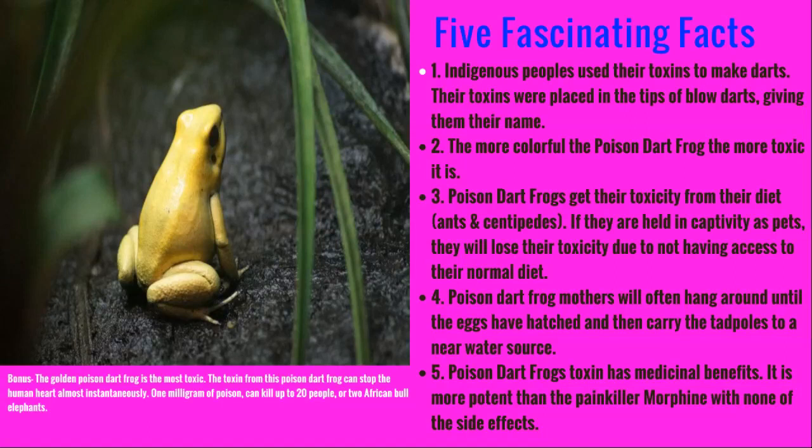Poison dart frog mothers are really cool because they let their tadpoles hang around on their backs, and they actually give them a piggyback ride all the way to the nearest water source before dropping them off.